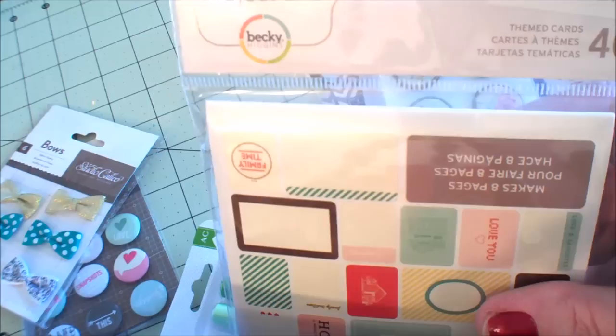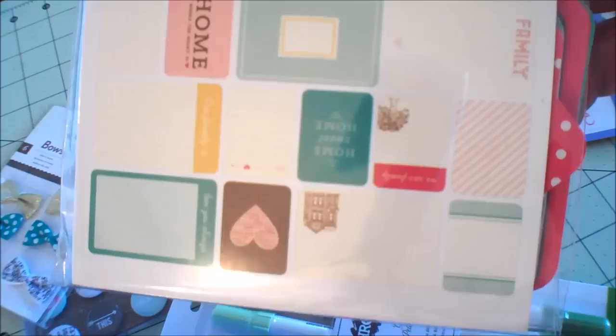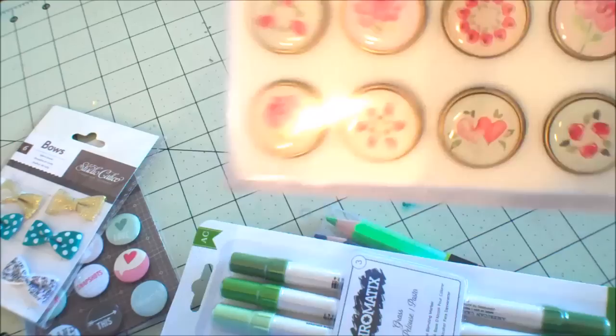I picked up another one of these Project Life Home Journal Card Kits. I guess they're calling them themed cards now. This one is Becky Higgins. That other one I showed you was not Becky Higgins. But I will come back and show these to you - I'll take them out of the package.